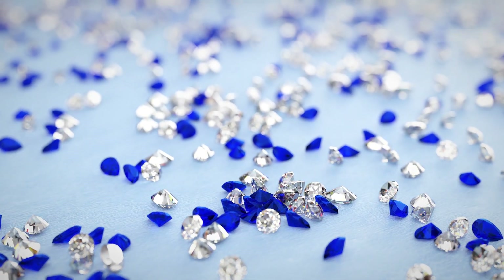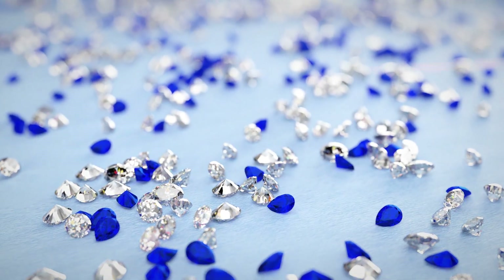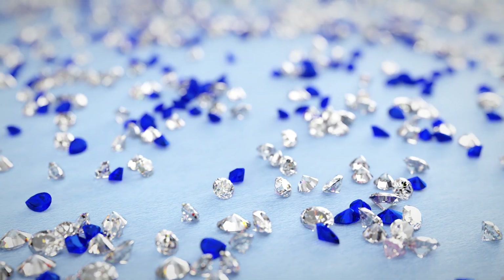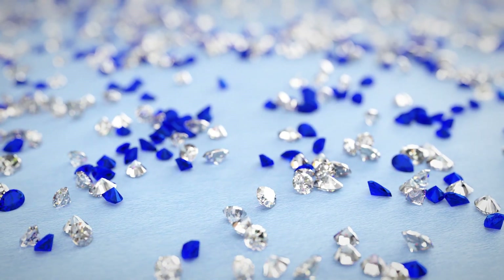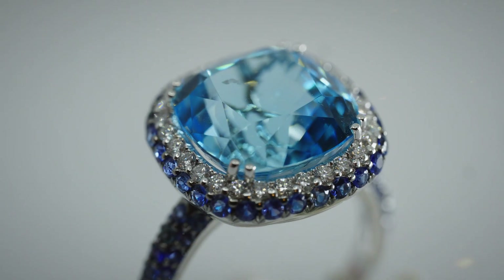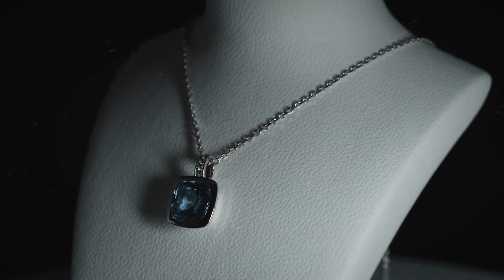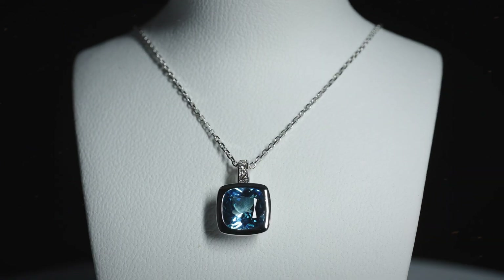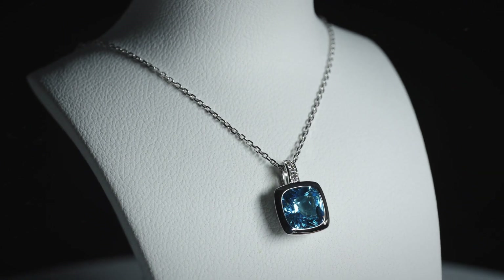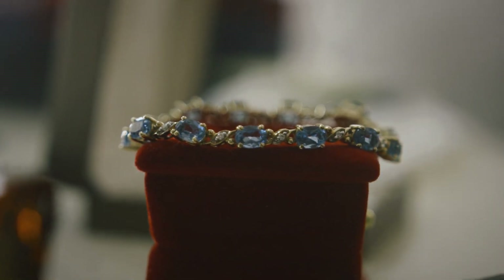Even stones that pass these initial tests can still be misleading. What if that shine is just volcanic glass or a high-index fake? That's where deeper testing begins. In field identification, the first serious mistake isn't ignoring value — it's trusting the wrong signals. Color can mislead, clarity is unreliable, and sparkle alone is easily faked. What matters instead is how the stone behaves under light and motion. The goal at this stage isn't to confirm a gem, but to eliminate what it clearly isn't. That begins with surface behavior, microtexture, and directional light response.